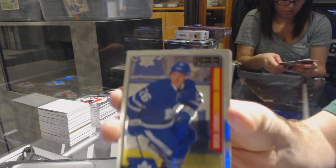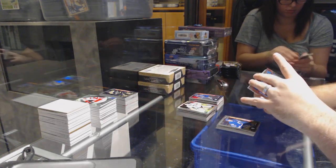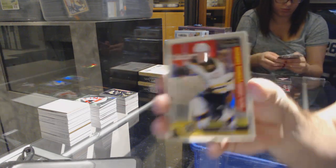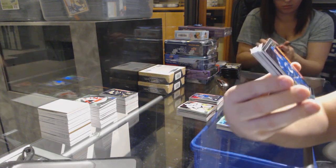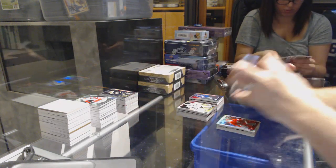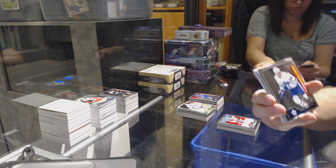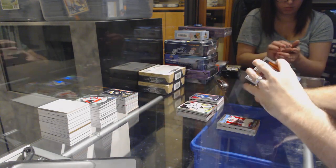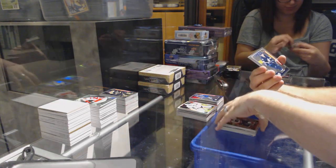Marquee rookie red prism number 199 for the Pittsburgh Penguins — Tom Kuhnhackl. Tom Kuhnhackl marquee rookie for the Maple Leafs — Nikita Soshnikov. Retro of Dylan Larkin for the Red Wings. Platinum phenoms for the Avalanche — Nathan MacKinnon. Marquee rookie of Danton Heinen for the Boston Bruins. Dylan Larkin rainbow for the Red Wings. Marquee rookie Nikita Tryamkin for the Vancouver Canucks. Charlie Lindgren retro rookie for the Montreal Canadiens. Marquee rookie for the Maple Leafs — Auston Matthews.